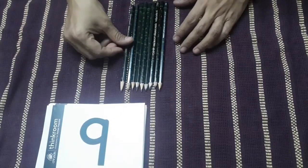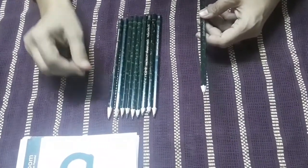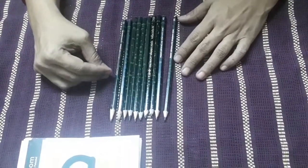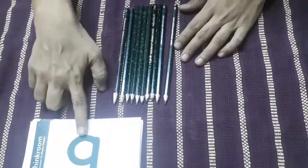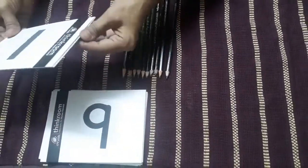Now here I have one more pencil, and while adding one more pencil to nine, what will I get? What comes after number nine? Number ten — one, zero, ten.